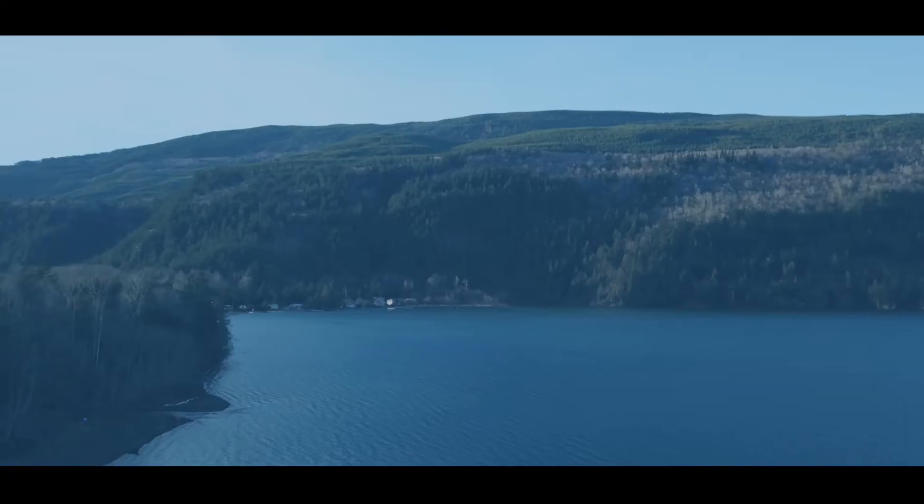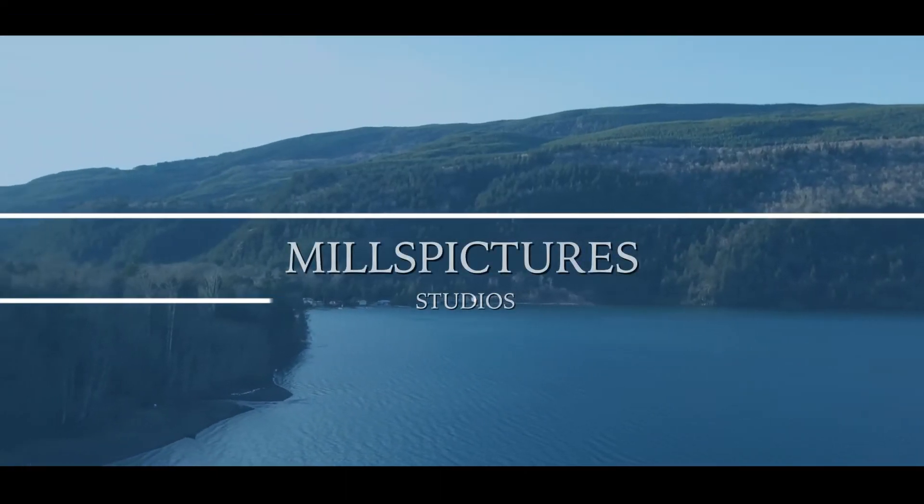Hey guys, Jason Mills here from Mills Picture Studios and this is episode 20. Hope you guys are having a great day.